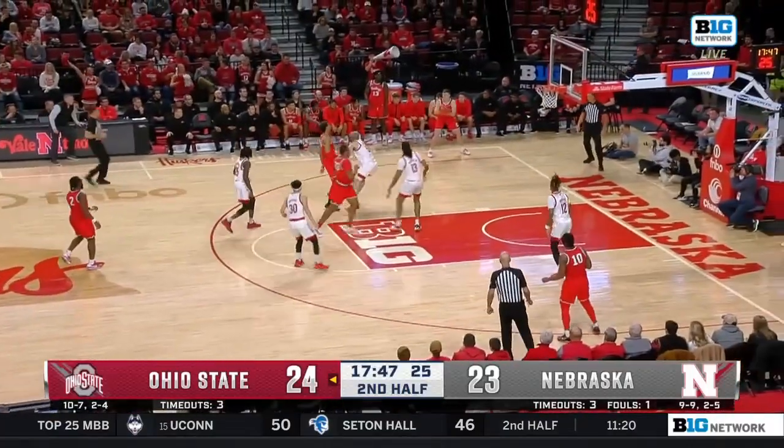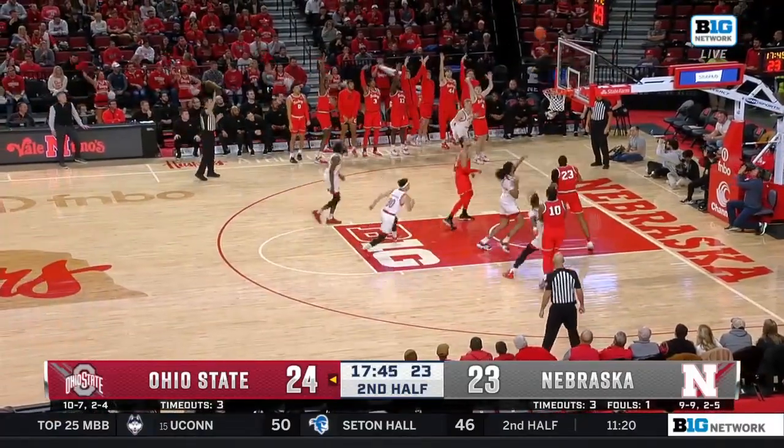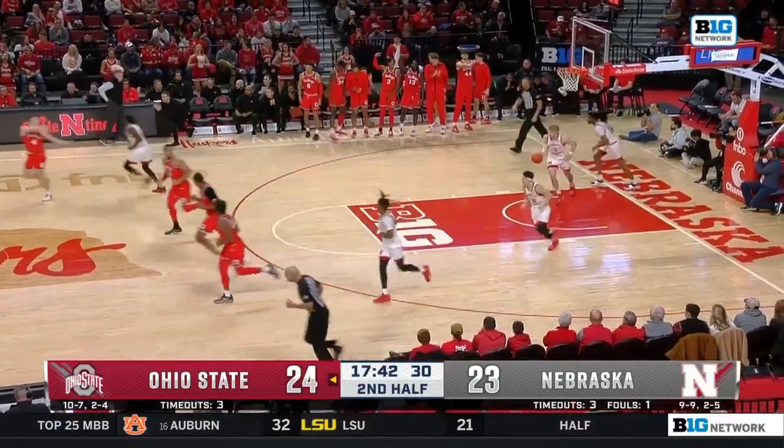Key with the block. Buckeyes to the other end. Suing — in the corner to McNeil for three. Nice pass there by Suing.